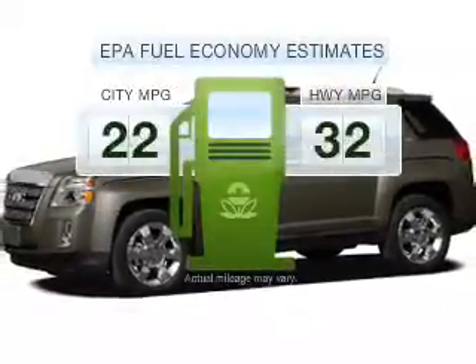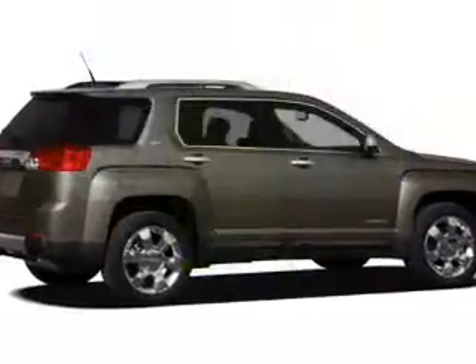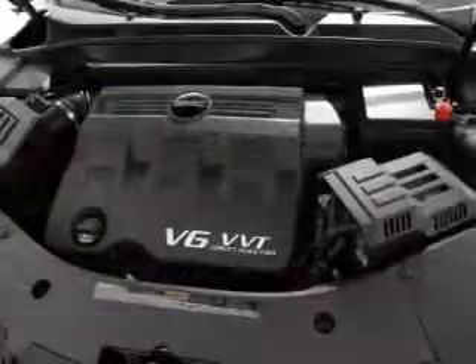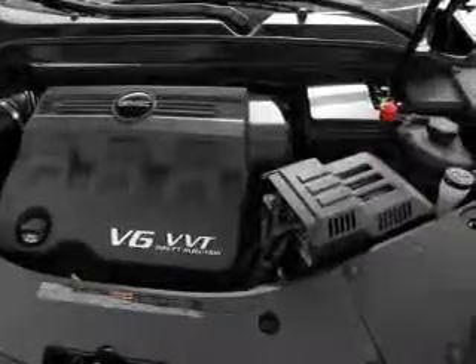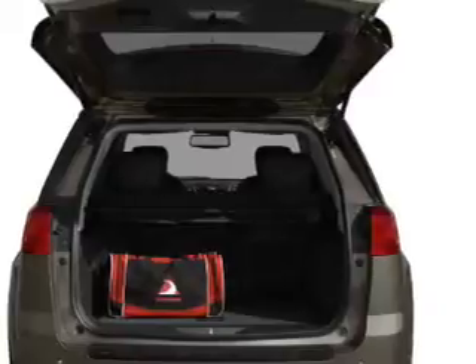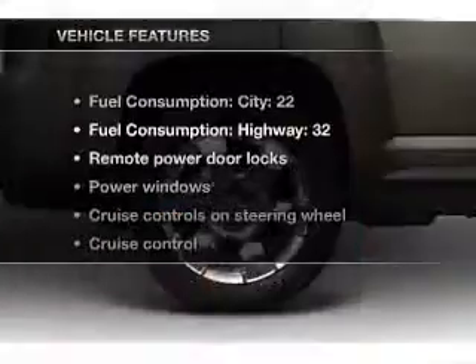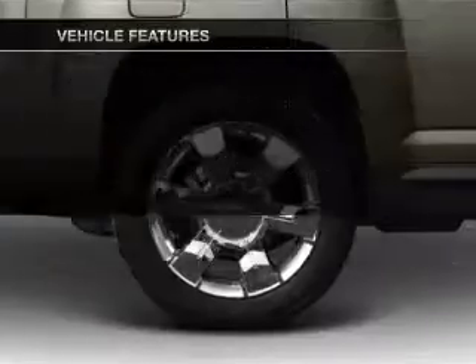Better gas mileage means better long-term driving, and this ride delivers with a great low fuel consumption rate. With a reliable engine that responds smoothly to its 6-speed automatic transmission, you will appreciate the safety feature of anti-lock brakes, and memory settings make for a more comfortable ride. With these notable features, you won't want to miss out on the opportunity to own this amazing ride.